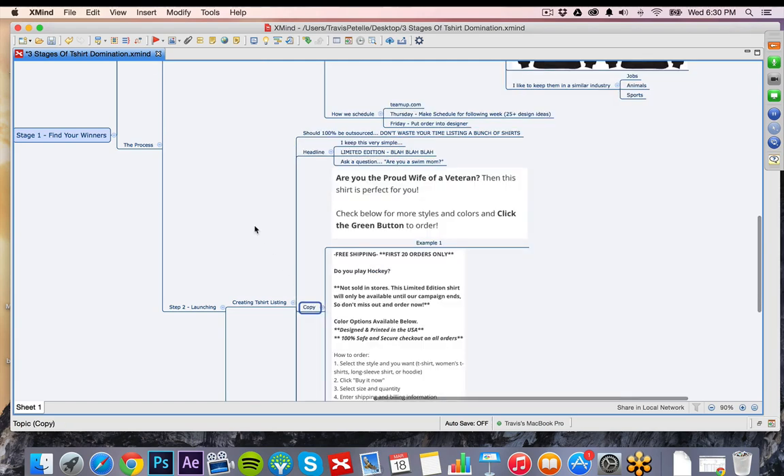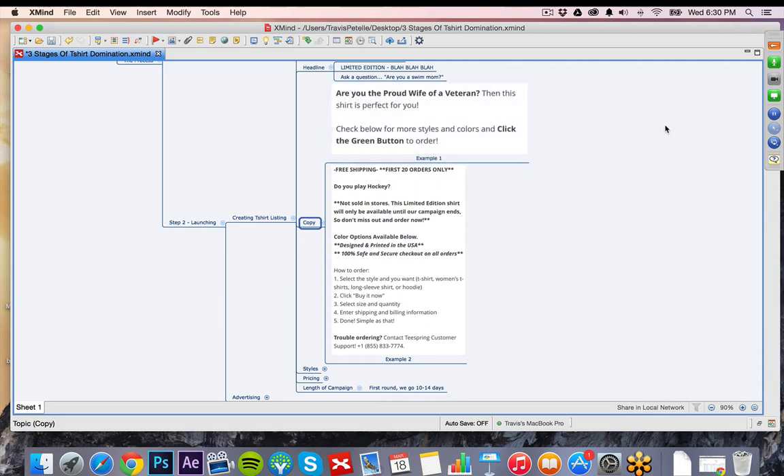For copy, there are two ways to go. You can go with short copy: 'Are you a [blank]? Then this is perfect for you. Buy now.' Or you can go with longer copy, which is what we've been using a lot lately — it gives a little more professional feel, shows a call-to-action process for how to order. If you have trouble ordering — which a lot of times if you're selling a good shirt you'll get some comments on your ads like 'how do I buy this?' — providing Teespring's customer support number helps build trust within the buyer.